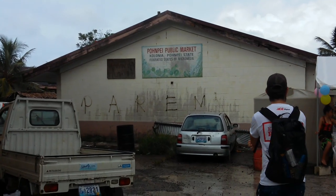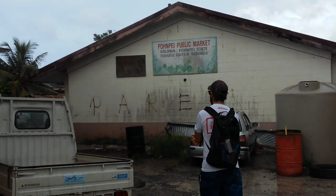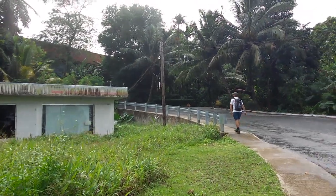Using a map isn't all that it's cracked up to be — so inside that public market, no longer open. Oh well, onwards and upwards.